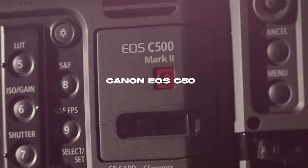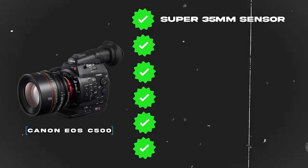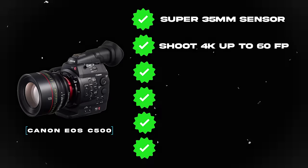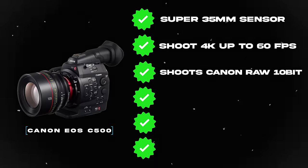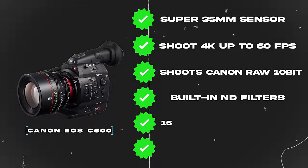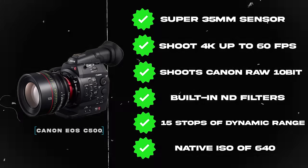The next camera I absolutely have to mention is the Canon C500. The C500 comes with a Super 35mm sensor, the ability to shoot 4K up to 60 frames per second, can shoot Canon RAW 10-bit, has built-in ND filters, 15 stops of dynamic range, and a native ISO of 640.